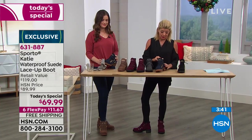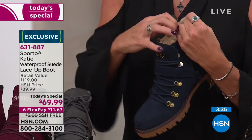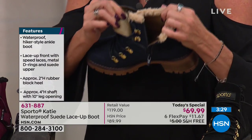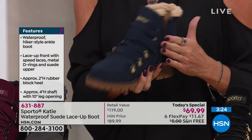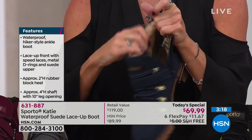Just to go through the features one more time: all that Thermalite technology on the inside — that is the difference of Sporto. Your feet are never, ever cold. The Thermalite technology in the footbed locks in your own body heat, kind of like the insulation in your attic. And here — if you want to undo this buckle, we can show how functional these are.